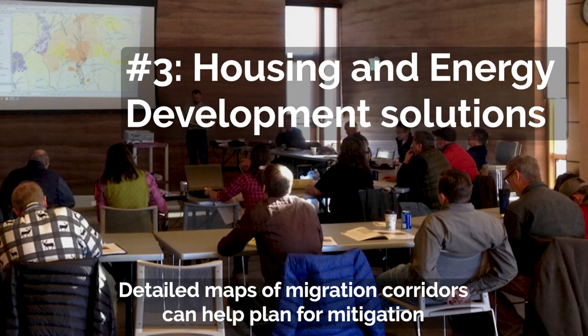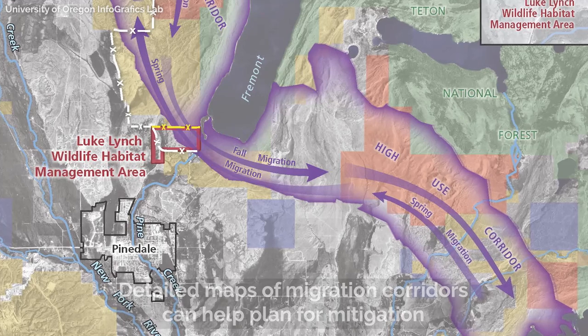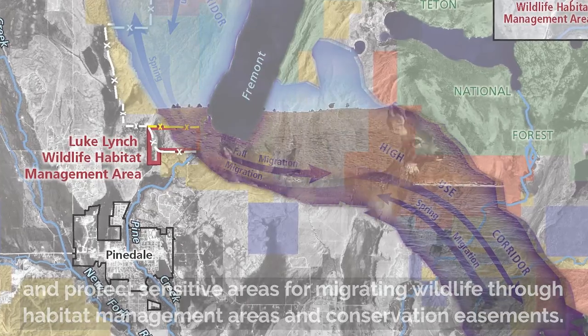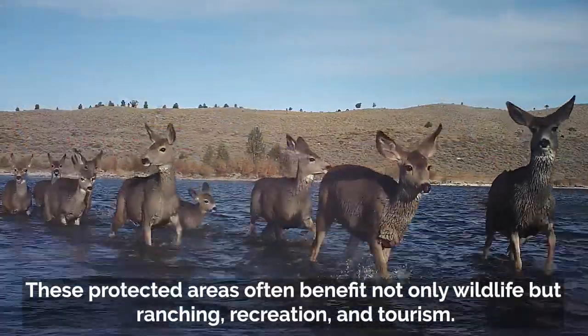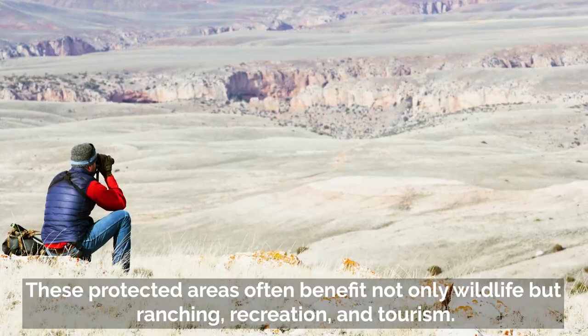Detailed maps of migration corridors can help plan for mitigation and protect sensitive areas for migrating wildlife through habitat management areas and conservation easements. These protected areas often benefit not only wildlife, but ranching, recreation, and tourism.